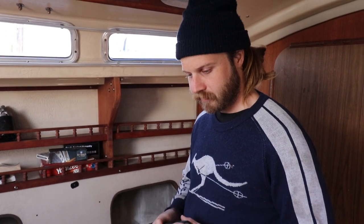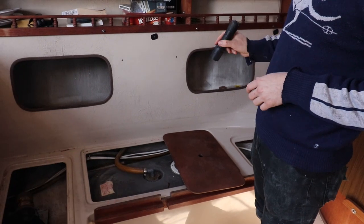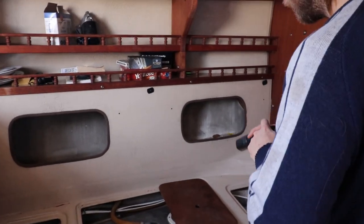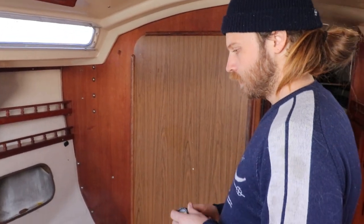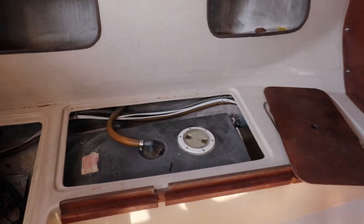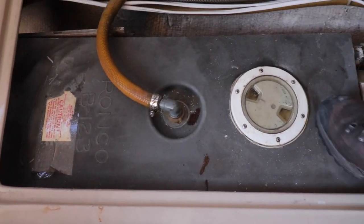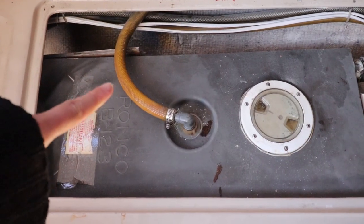The second issue we've discovered has to do with this scary black tank area. Should we tell the people what's going on with that? I think it's pretty full — there's no way to tell. Well, it's bulging. And it smells. So we will deal with this. Probably needs to be emptied. Looks nasty.